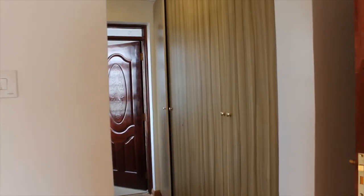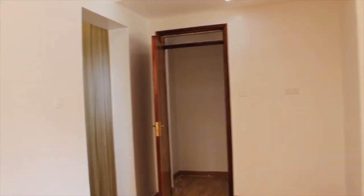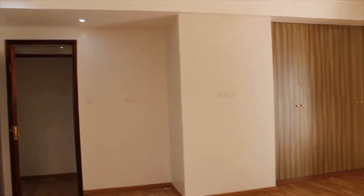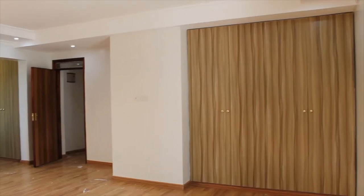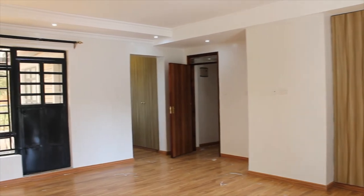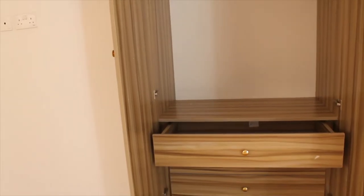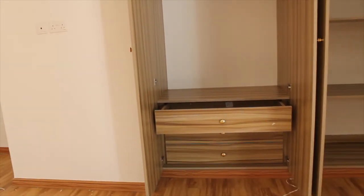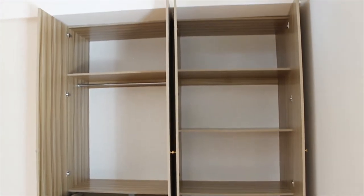Moving back inside through this hallway are the other bedrooms. First, let's show you the master bedroom — look how huge it is. It is fully en-suite with two balconies, a walk-in closet, and an additional separate wardrobe. It's just amazing.